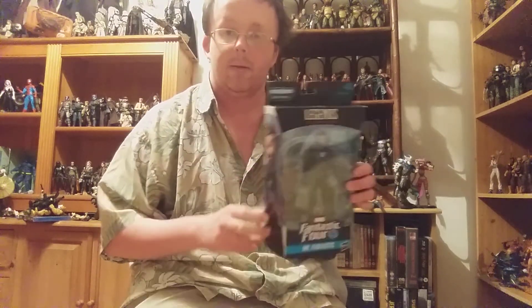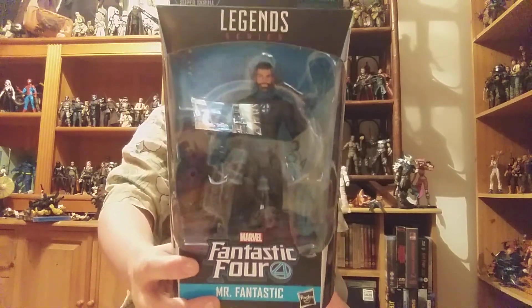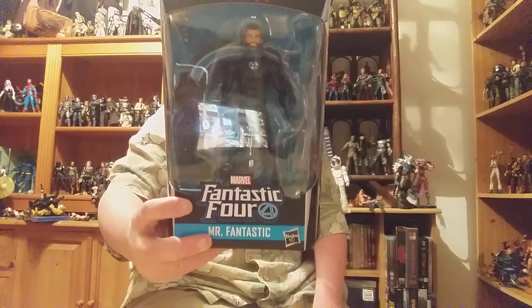I also managed to pick up — I haven't got them here — but I've also got the Doctor Doom and the Thing figures from the Fantastic Four wave. I also managed to find Dr. Reed Richards himself, so I'm very happy with that. Looks really, really good. Definitely going to get this whole wave of the Fantastic Four figures.